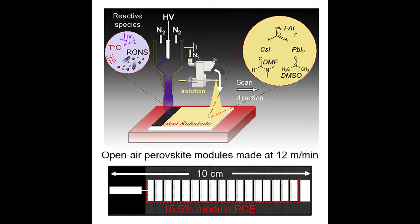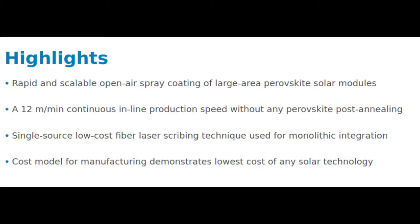In addition to a record production rate, the newly minted perovskite cells achieved a power conversion efficiency of 18 percent. The Stanford team estimated that the perovskite modules can be manufactured for about 25 cents per square foot, far less than the $2.50 or so per square foot needed to produce a typical silicon module.